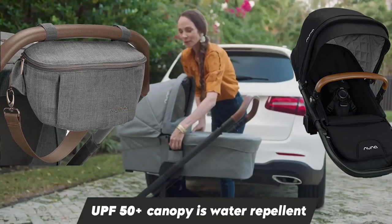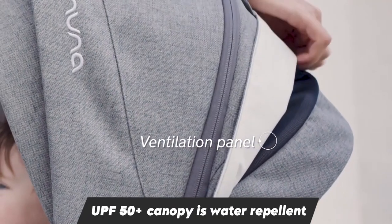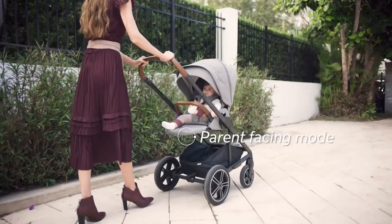The handle and belly bar have a leather coating giving a nice grip. There is an extendable canopy with air mesh on the side, as well as a peekaboo window on top, giving nice airflow for the baby. The calf support gives the baby an extra layer of protection.